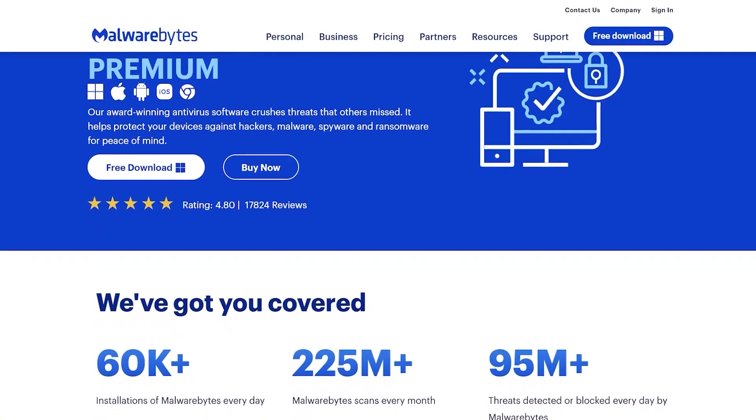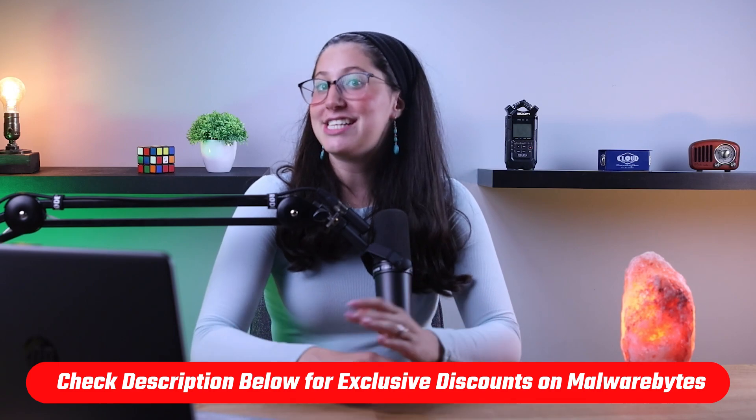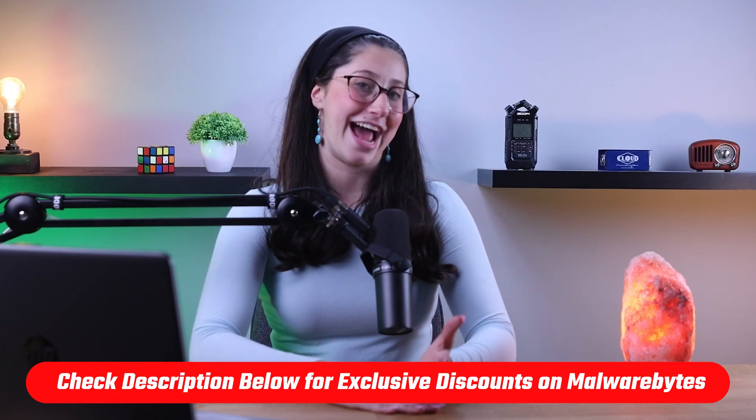So in this video, we're going to be talking about everything the free version has to offer and comparing it to its premium counterpart to help you make a more informed decision. But before we start, if you'd like to check out Malwarebytes for yourself, I'll be leaving some useful links including discounts in the description down below.